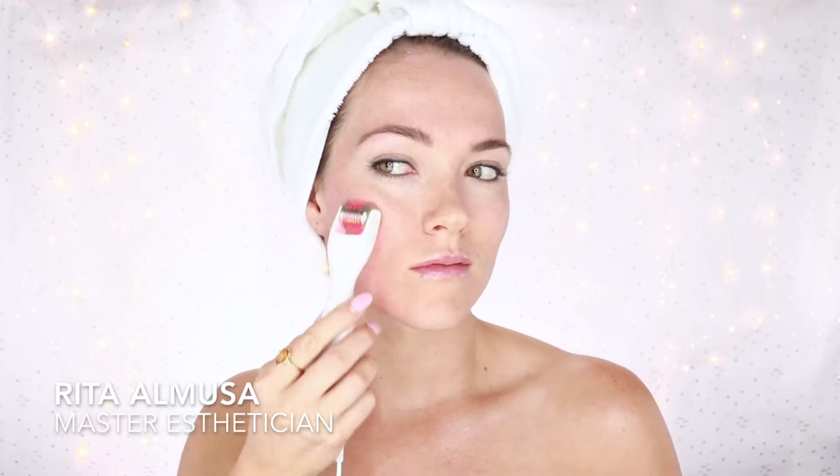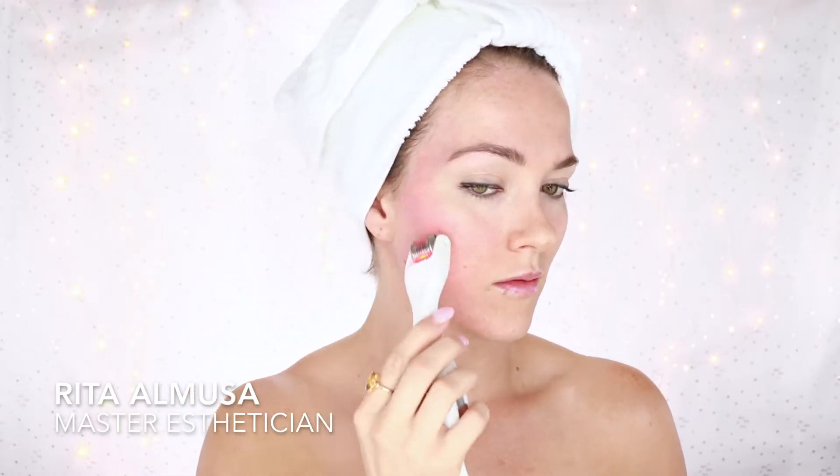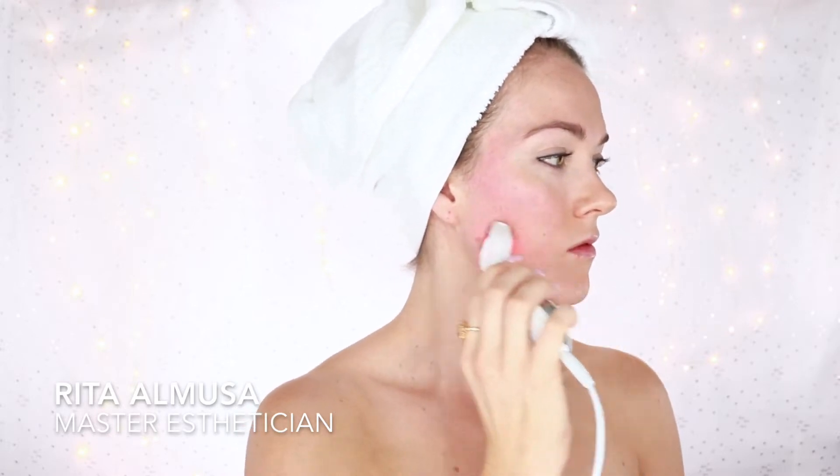I recommend doing this nightly after you've cleansed your skin, and you're going to want to concentrate on areas where you have more scarring. As you can see, I've divided my face into four sections, and I am doing every direction — up, down, left to right — covering all of the areas. You can see as I get red that I'm covering all surfaces.